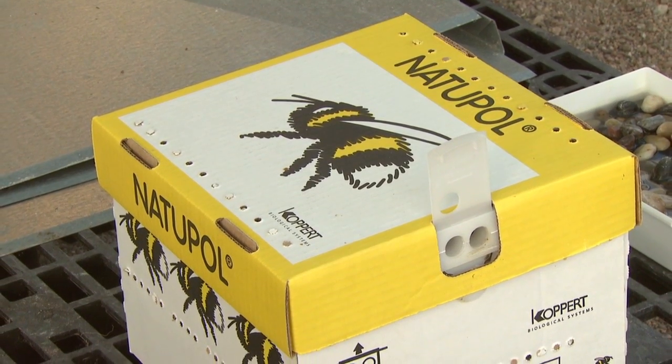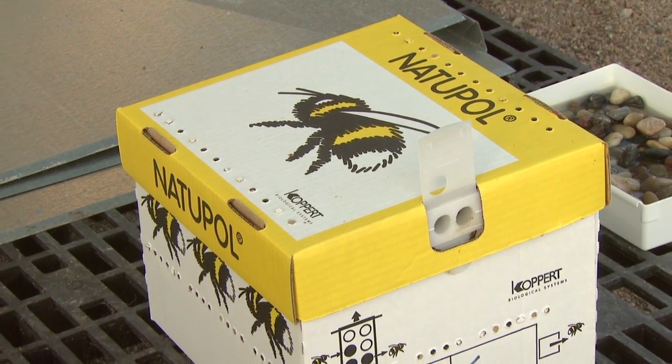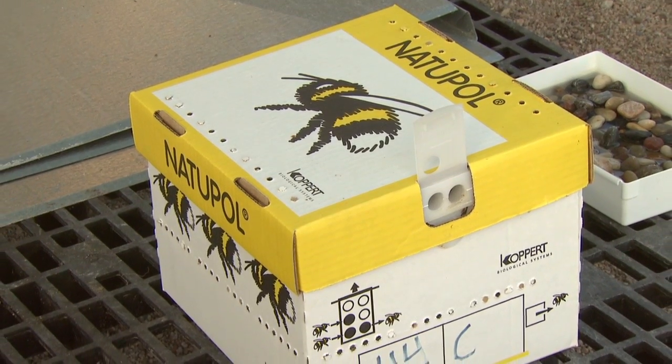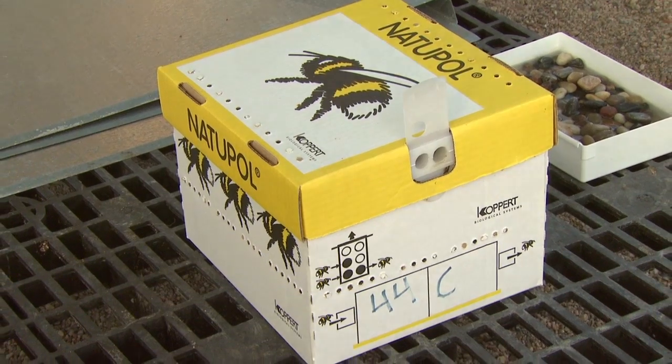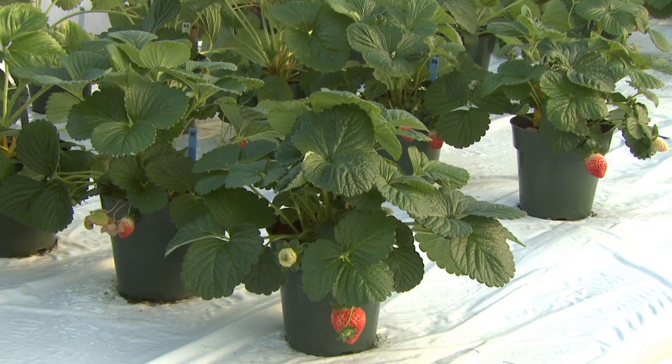In order to get maximal production out of our strawberries, we purchase Bombas Impatience, otherwise known as little bumble bees. These are the same kind of bees used at tomato and cucumber greenhouses in the wintertime. These little bees are non-aggressive and we buy a box of bees about once every six weeks. We think the strawberries would probably pollinate themselves, but we want to ensure pollination and complete fruit set.